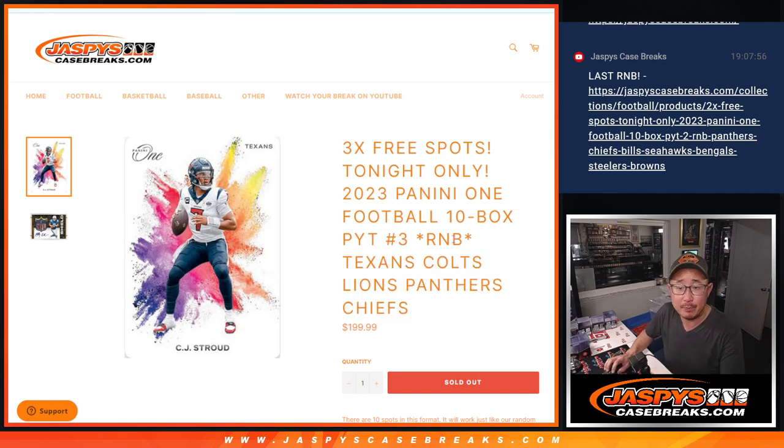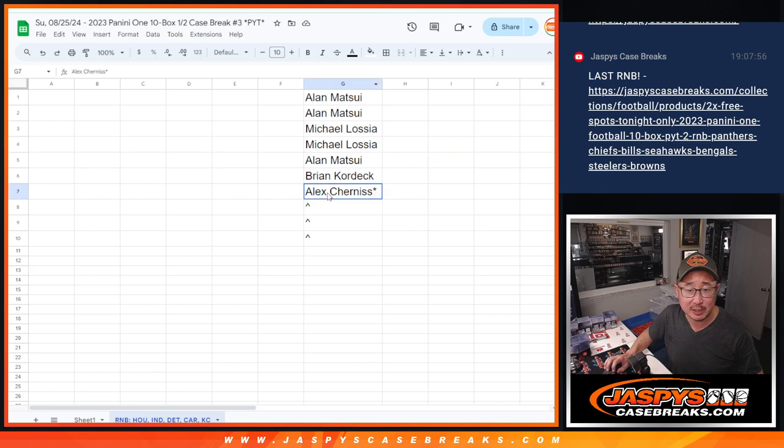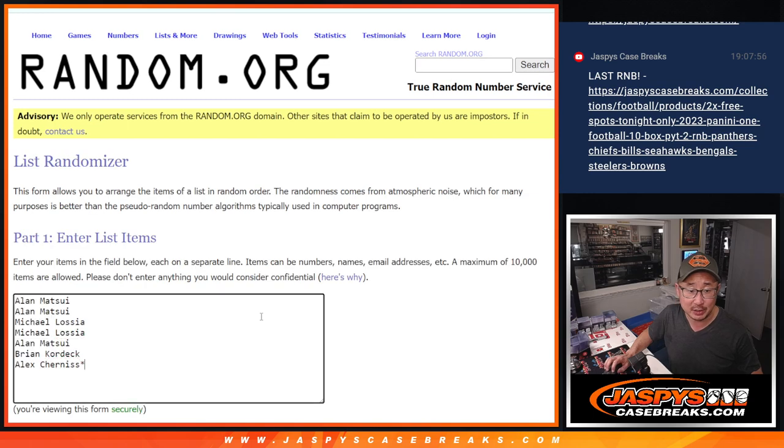That's going to help fill up Panini 1, number 3. We've got to do one more random number block and that's already down to 4. So if we sell that out, we can get that done tonight. 3 extra spots being given away here, so we only sold 7 spots outright. 3 of you are going to get extra spots.